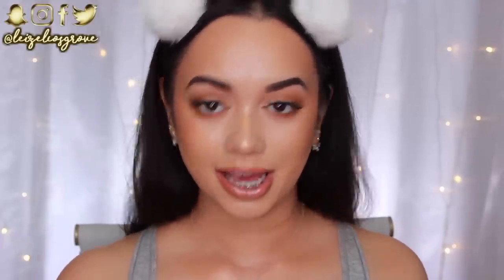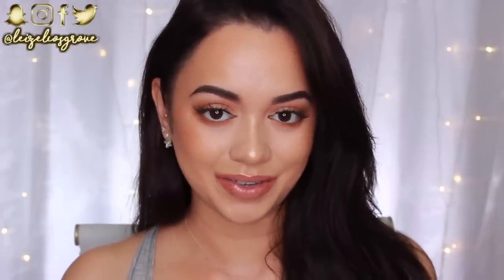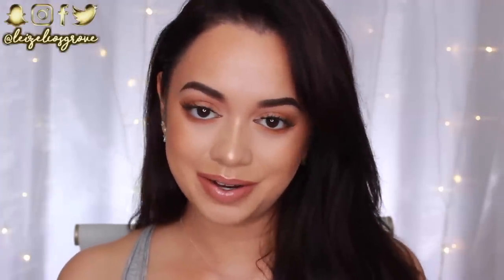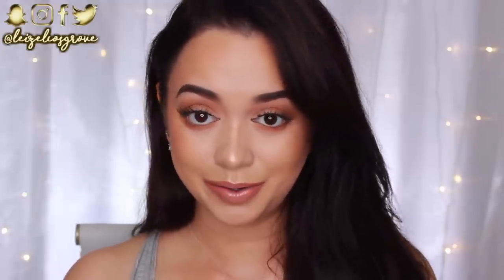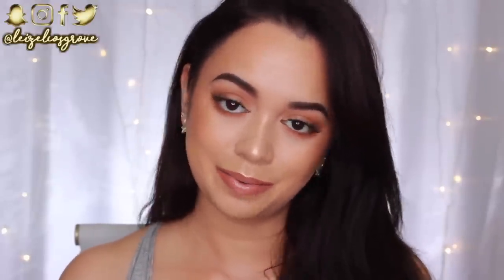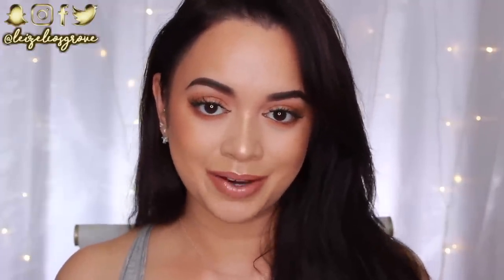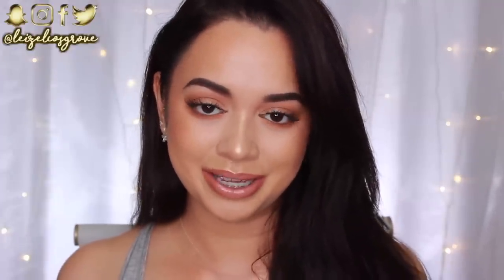That is my everyday makeup look — I hope you guys enjoyed this video! If you did, don't forget to give it a thumbs up. If you're still watching and not yet subscribed, hit the button below. I'll leave a full product list with links in the description, along with all my social media — Twitter, Instagram, Facebook, and Snapchat. Talk to you in the comments, and I'll see you in my next video!